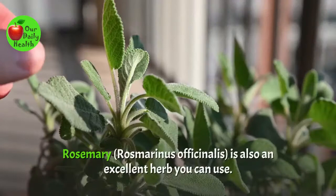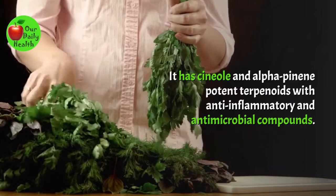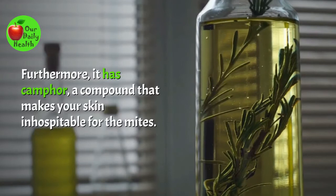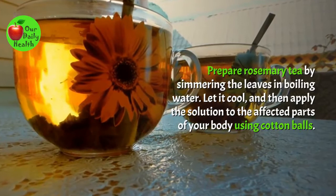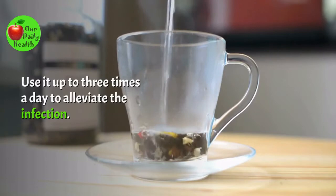Number 9: Rosemary. Rosemary is also an excellent herb you can use. It has cineol and alpha-pinene, potent terpenoids with anti-inflammatory and antimicrobial compounds. These properties prevent secondary infections and control itchiness and pain. Furthermore, it has camphor, a compound that makes your skin inhospitable for the mites. Prepare rosemary tea by simmering the leaves in boiling water. Let it cool and then apply the solution to the affected parts of your body using cotton balls. Use it up to three times a day to alleviate the infection.